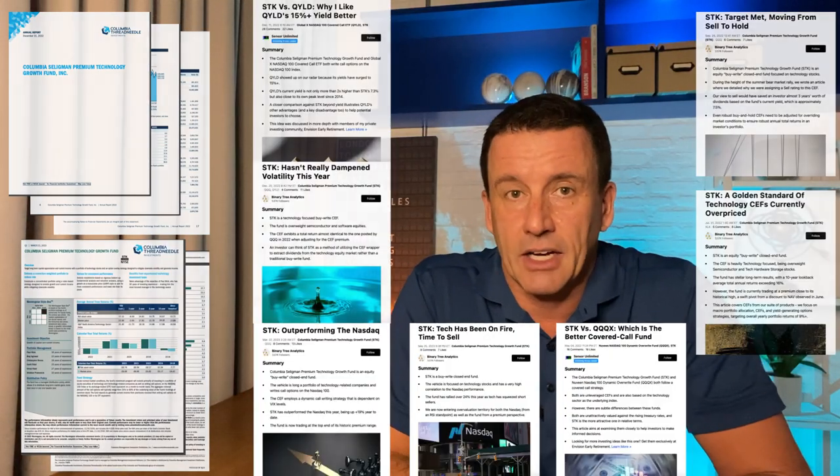A quick disclaimer — I'm not a financial advisor, but what I can do is review the 48-page annual report, the fact sheet, and seven Seeking Alpha articles, and tell you as a retiree who favors income what I found interesting, including my thoughts on actually buying the fund.